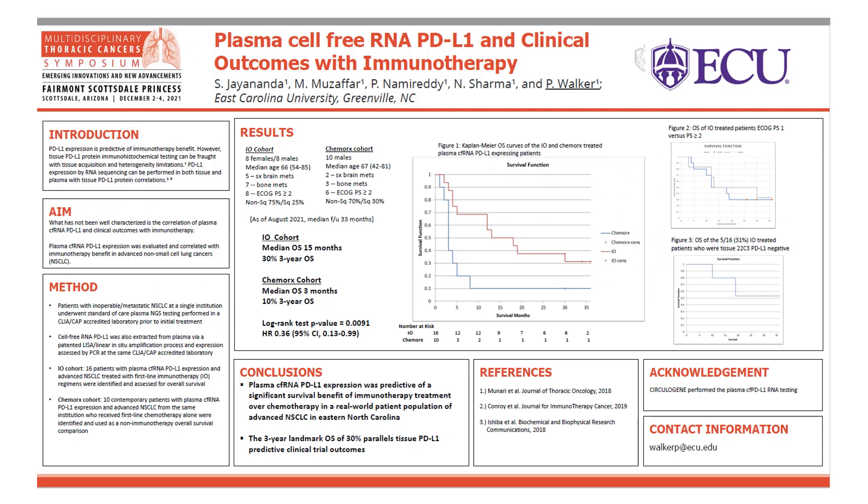The data recently presented consisted of a cohort of patients from East Carolina University with plasma cell-free RNA PD-L1 expression and advanced non-small cell lung cancer, treated with immune-based regimens, compared to a cohort of patients treated with chemotherapy alone. I will also review plasma PD-L1 data outcomes in patients with inoperable non-small cell lung cancer, performance status one versus two, and those patients who were plasma PD-L1 positive yet tissue PD-L1 negative.